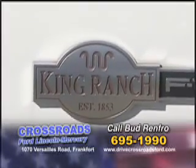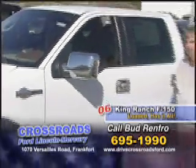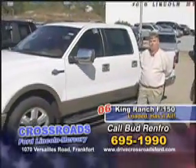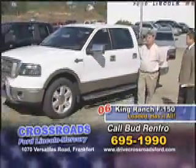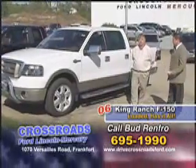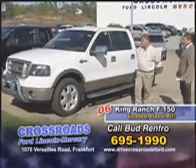The King Ranch F-150 is the top-of-the-line F-Series out in the marketplace. For a lot of people who don't know what King Ranch is, it is a big ranch in Texas. They've partnered up with Ford to do some F-Series and some 250s and 350s as well.